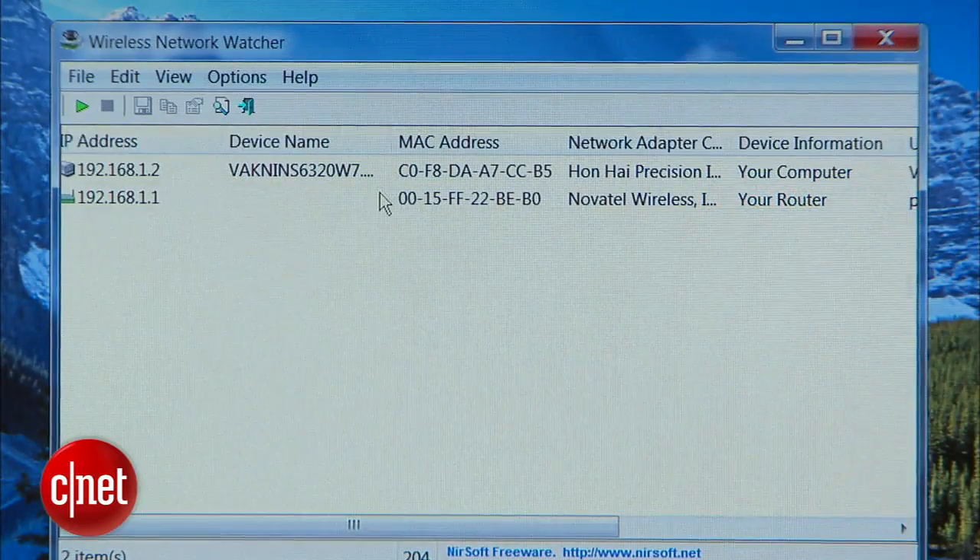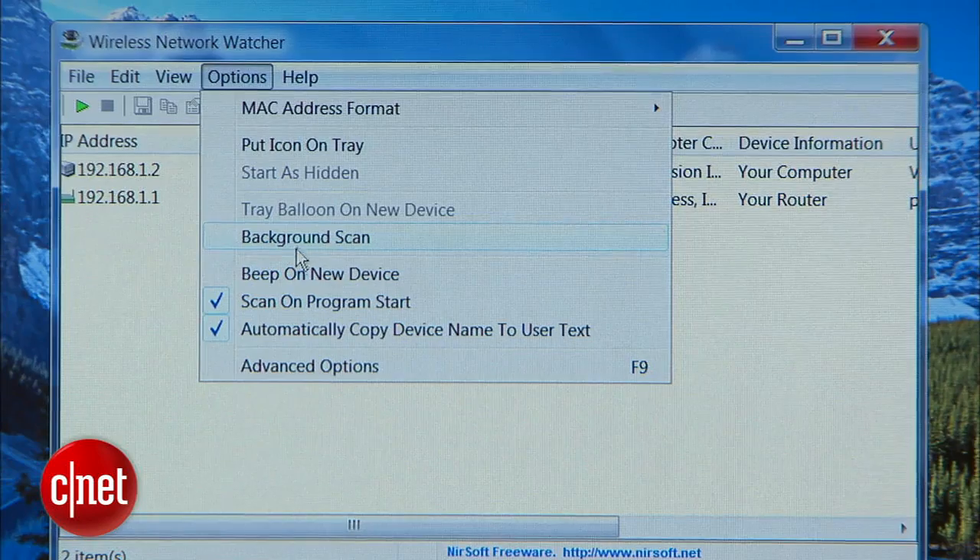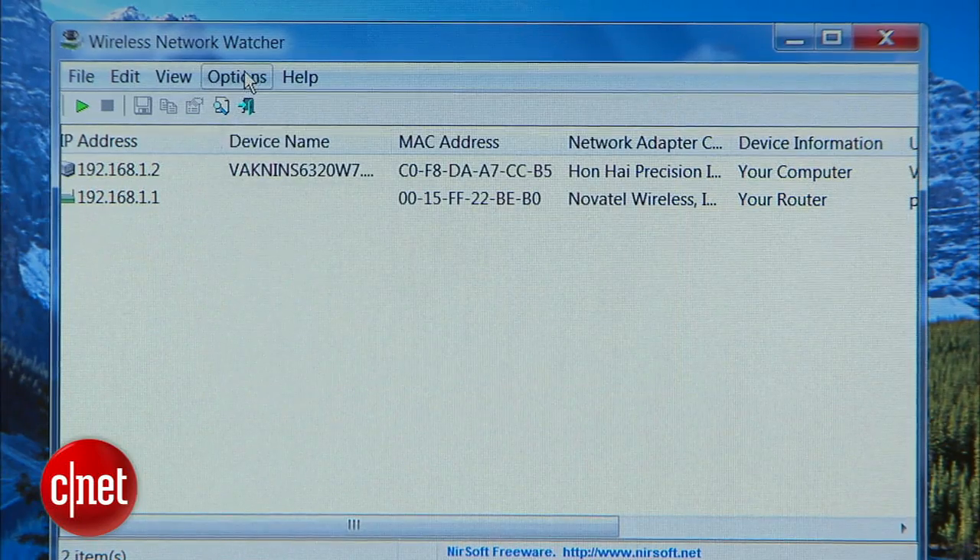Once it's installed, launch it, click Options, and then select Beep on New Device and Background Scan. This way you'll be notified each time someone logs on to your network with a loud beep.